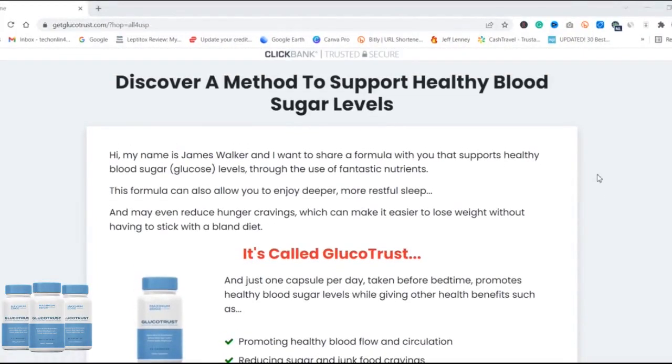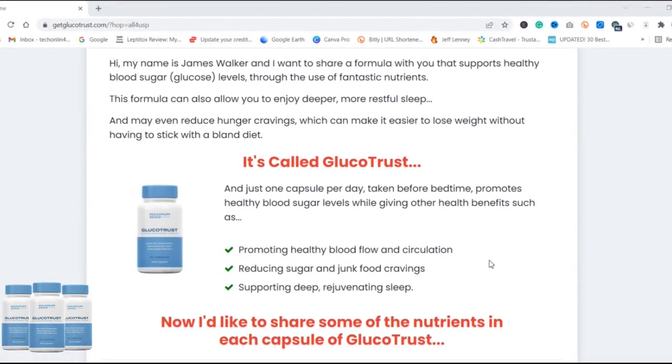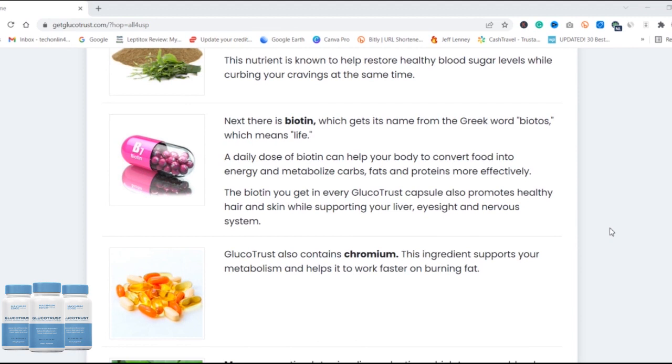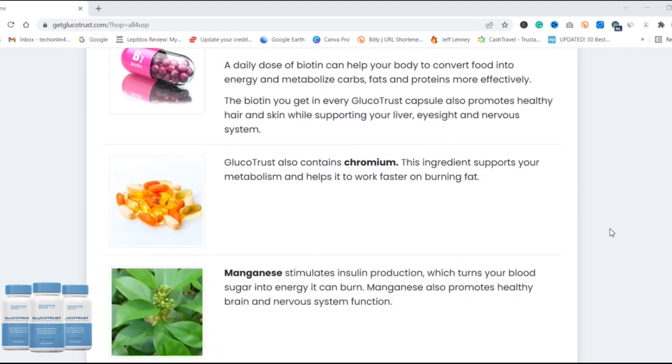Hello guys, today I am going to review GlucoTrust blood sugar supplement. In this video I will give you complete information about GlucoTrust, and you must have this information before buying GlucoTrust. Stay tuned till the end of this video because I cover some important points. GlucoTrust is only available on their official website, so I left the link down below in the description box — check it once you finish watching this video.